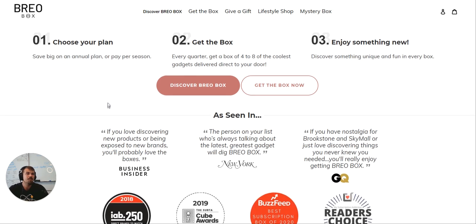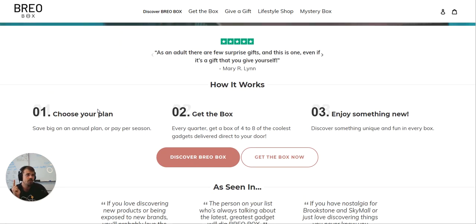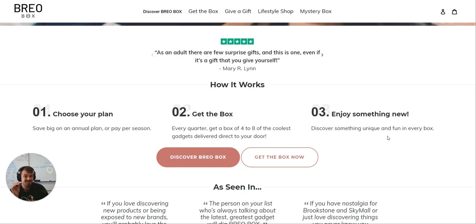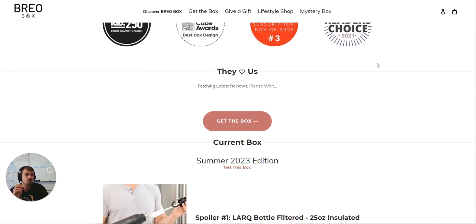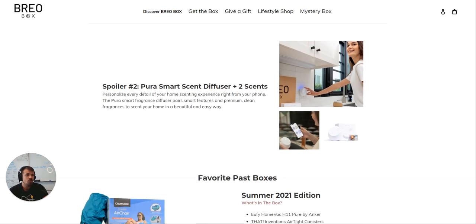Coming back to brand value, product value, and social proof — subscription policy, or what I call brand, product, policy, social proof — trust is what we're trying to build. They're explaining how it works, which is the clarity and transparency part. More social proof, more labels. Here's what the current box looks like — spoiler one, spoiler two — so you get two pieces, and now I have to ask, are these the two products I'd get?